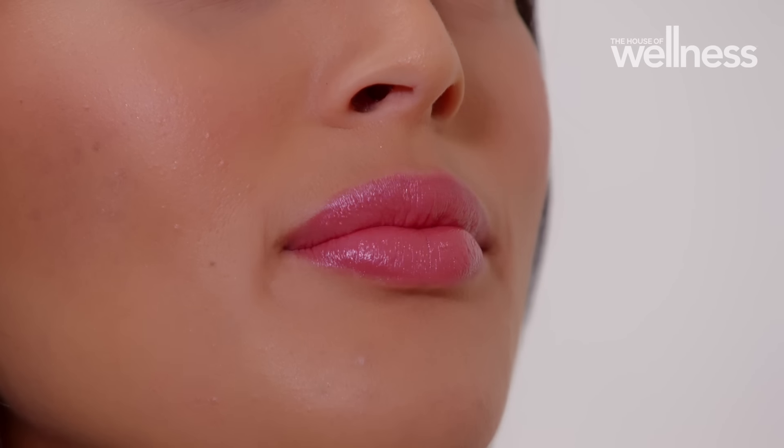Lipstick really is a form of self-expression, but there is no rule — if you feel confident and are drawn to a colour, then just wear it.